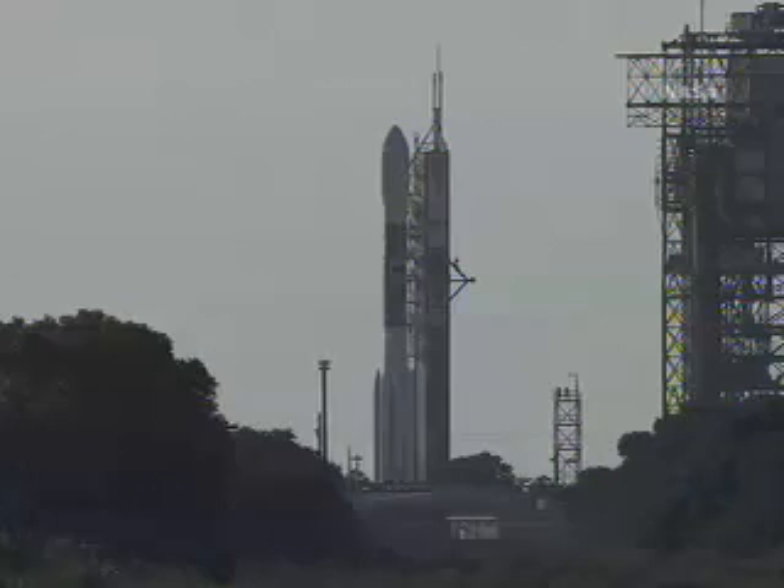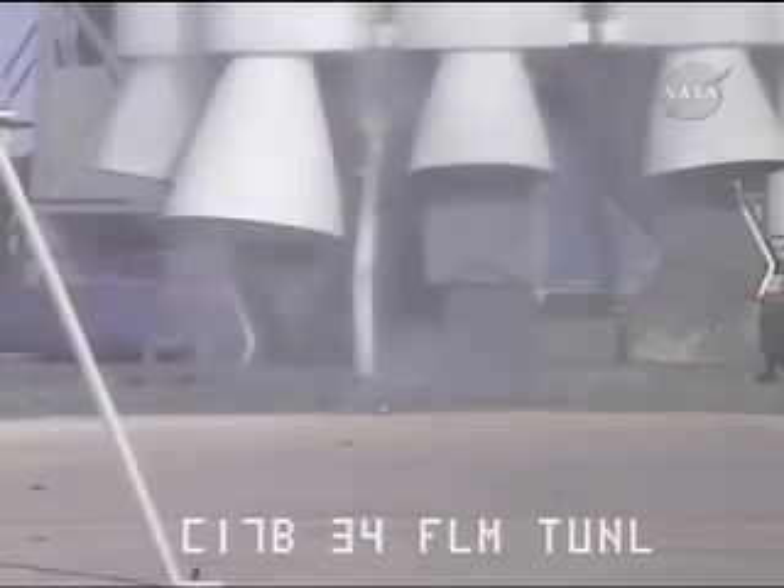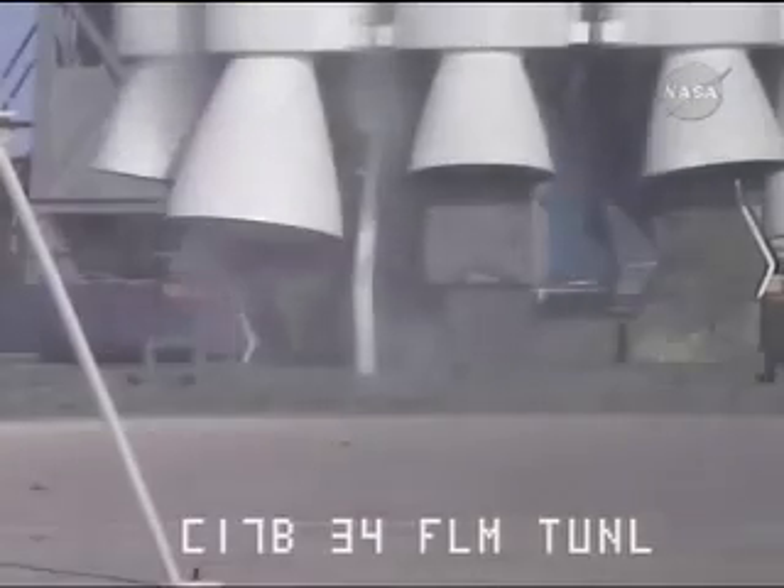22 seconds. 20 seconds. 15 seconds. T-minus 15. 13 seconds. Water go.